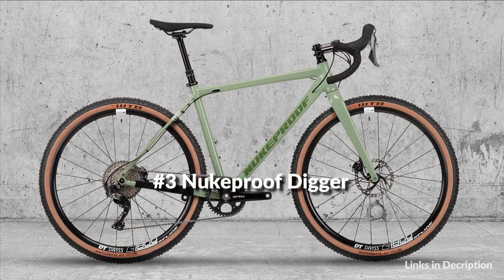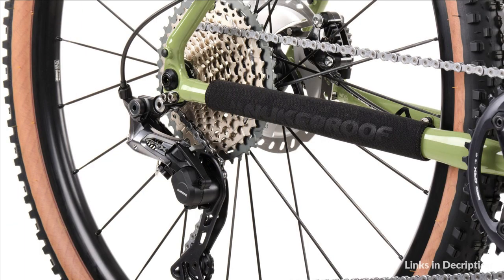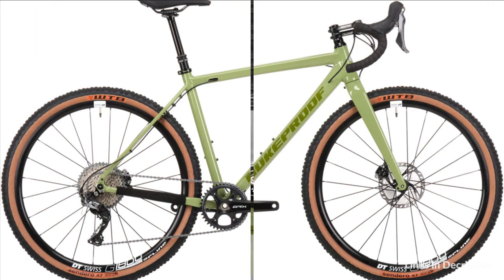On number 3 we have the Nukeproof Digger 275 Bike. New for 2021 is the addition of the latest gravel-dedicated Shimano GRX 1X groupset. Specked for simplicity and off-road performance with Shimano's clutch derailleur 1X 11-speed setup drivetrain, the new factory Digger also integrates its dropper post actuation in the Shimano brake lever to offer ultimate confidence when it gets technical on the trails.